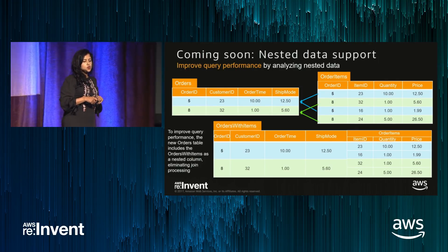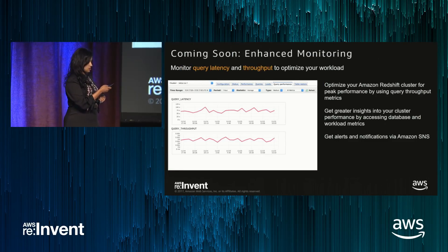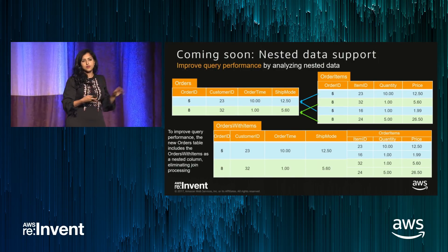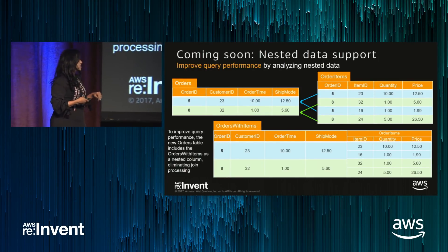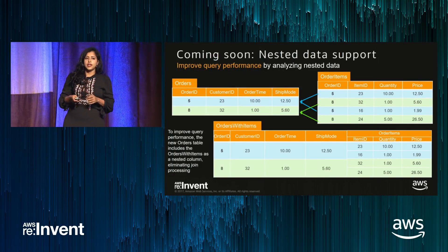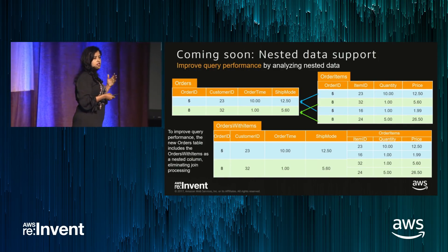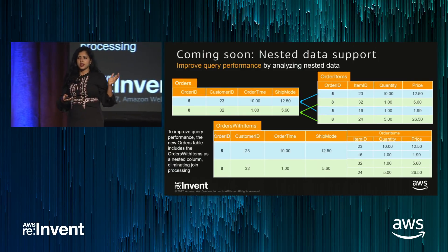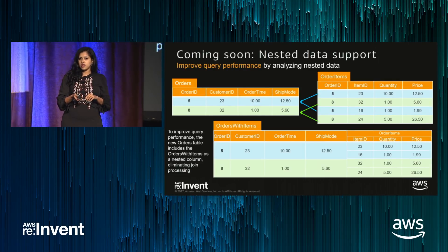Here is an example with an orders and customer table. On top it's a normalized flat table as you would put it in a data warehouse; below is how it looks in nested format. With nested data, you get better query performance because the nesting is equivalent to a pre-join of those tables. If your query patterns involve joining the data anyway, it's worth considering leaving it in nested format and querying it directly — it will actually perform better.